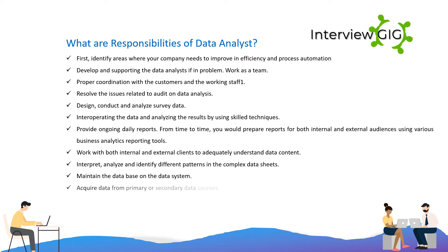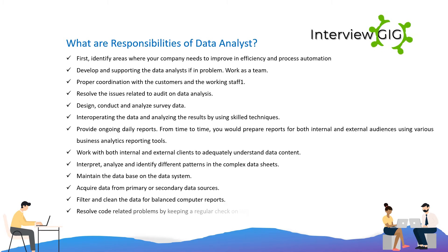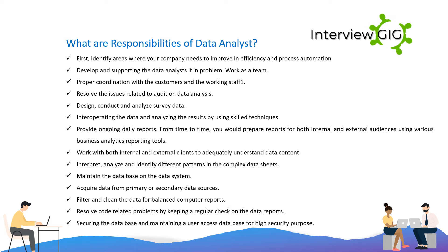From time to time, you would prepare reports for both internal and external audiences using various business analytics reporting tools. Work with both internal and external clients to adequately understand data content. Interpret, analyze, and identify different patterns in complex data sheets. Maintain the database on the data system. Acquire data from primary or secondary data sources. Filter and clean the data for balanced computer reports. Resolve code-related problems by keeping a regular check on data reports. Secure the database and maintain a user access database for high security purposes.